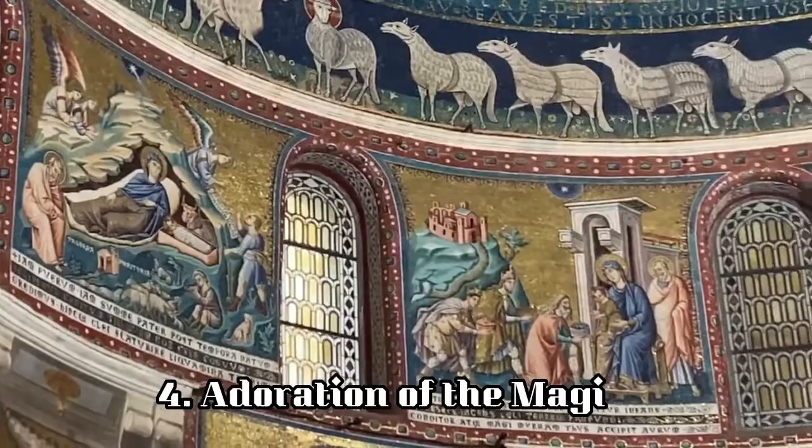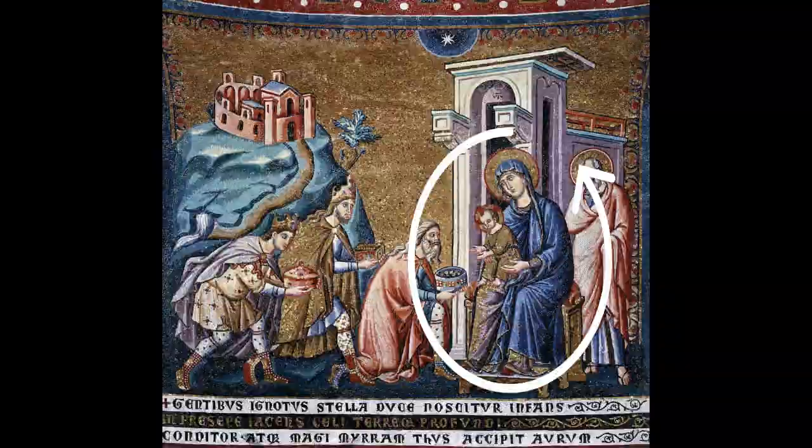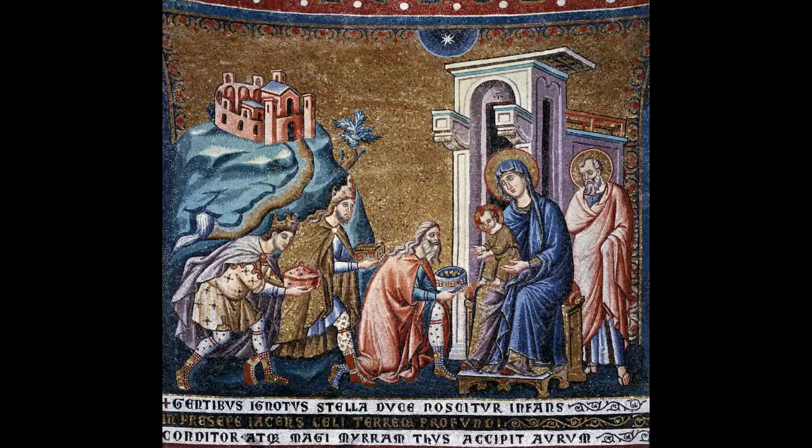The fourth panel depicts the Adoration of the Magi. On the right we have Mary in her traditional blue robes supporting baby Jesus on her knees. Despite the fact that he is just a child, he is incredibly active and dynamic, shown interacting with the three wise men who have come bearing their gifts. The pink structure from which they have traveled is most likely Jerusalem, which has been depicted very close to Bethlehem for narrative purposes.